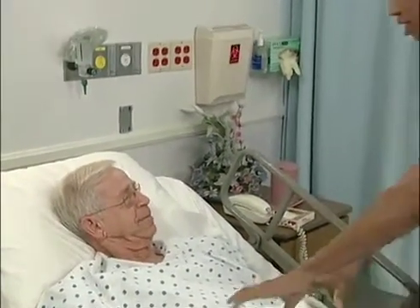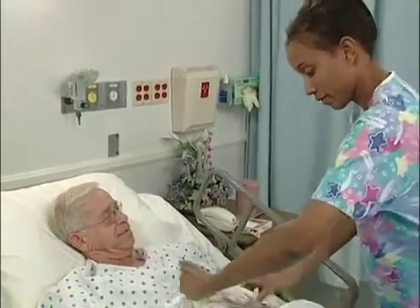Hi Mr. Frank, how are you today? Not too bad. Good, well I'm here to check your feeding tube, okay? Okay. How's it feeling?